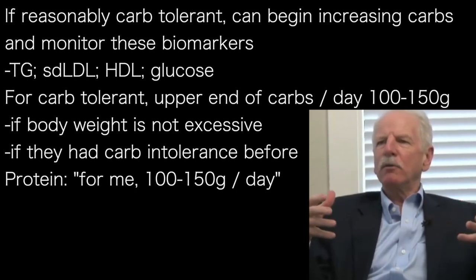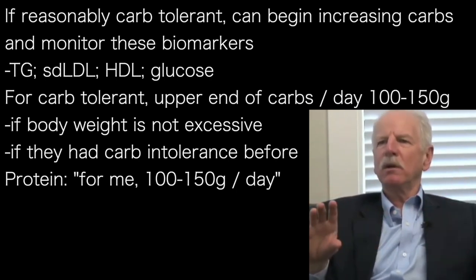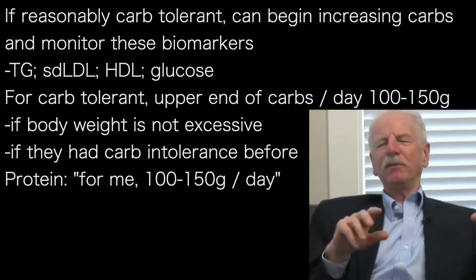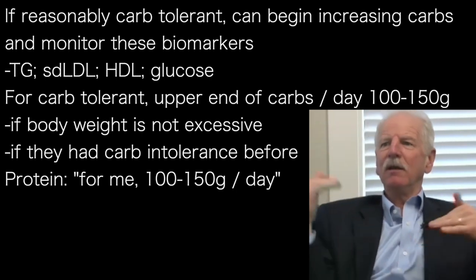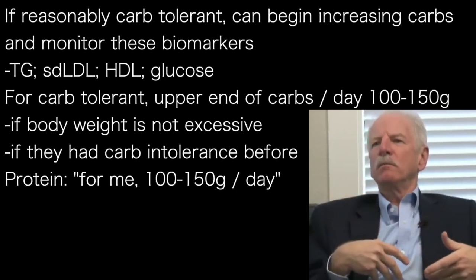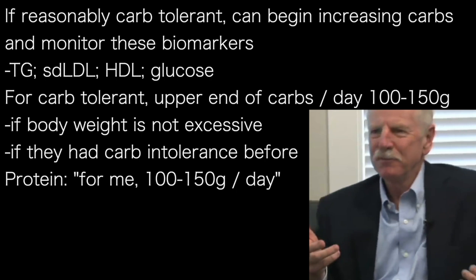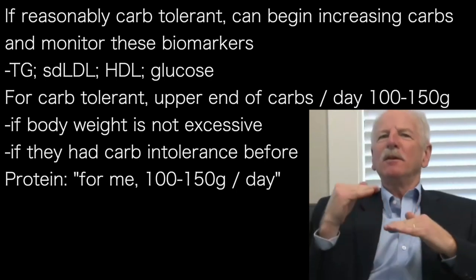Most low-carbohydrate diets — in fact, most diets that are good for human beings — are going to be moderate in protein. This idea that low-carb equals high-protein is a dangerous myth. Because we humans don't burn protein very well as fuel. If you have a dog, your dog is very good at burning protein for fuel. But we humans need moderate protein.